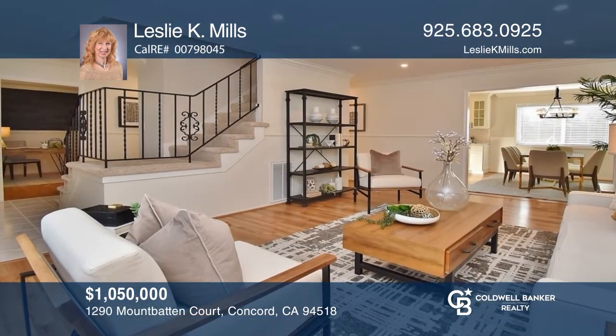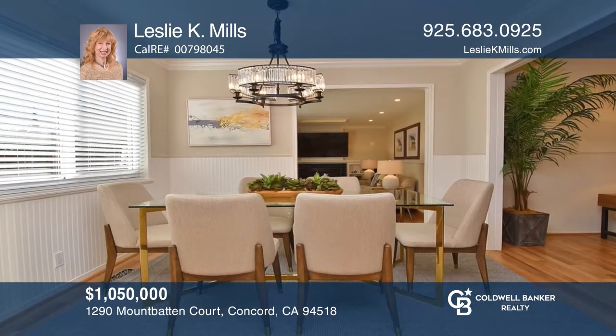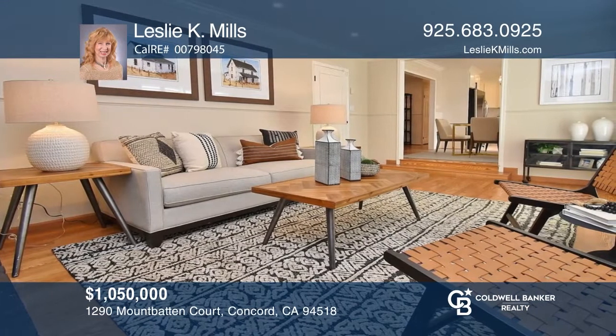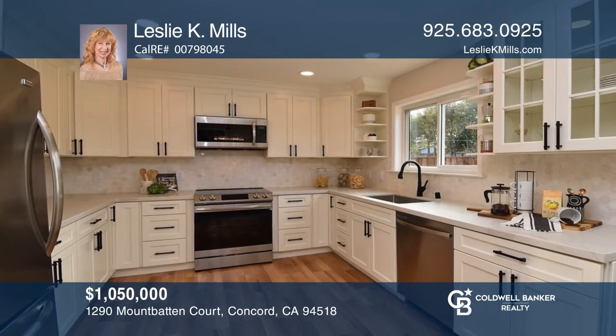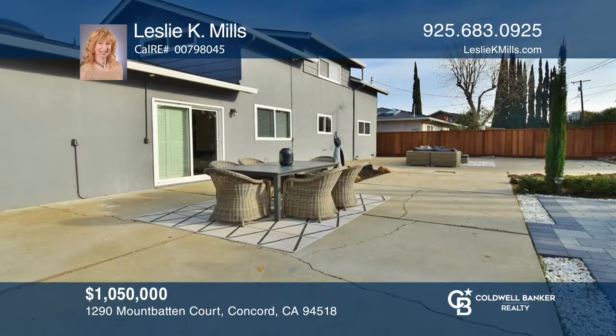This entertainer's delight in Colony Park is sure to please with a modern kitchen and updated baths, four bedrooms, an office, and a bonus room. Enjoy open-concept dining and gathering rooms, a kitchen featuring quartz counters, Samsung appliances, and white cabinetry. Then take the fun to the gardens, gazebo, and patios. Leslie K. Mills would love to give you a private tour.